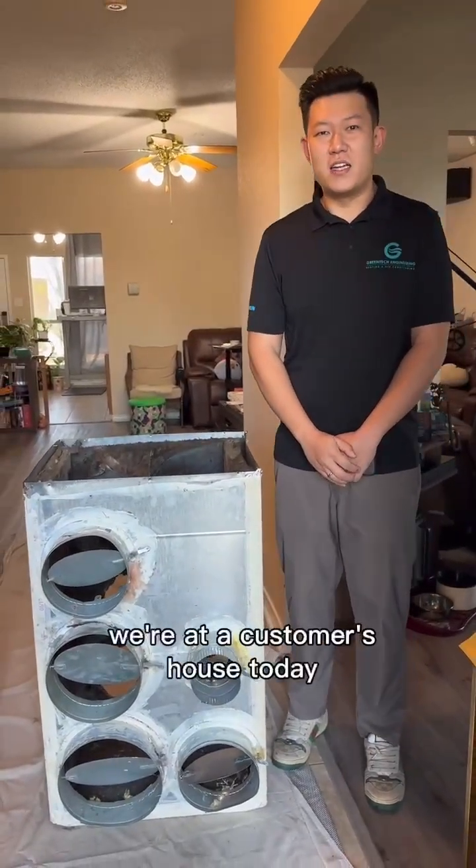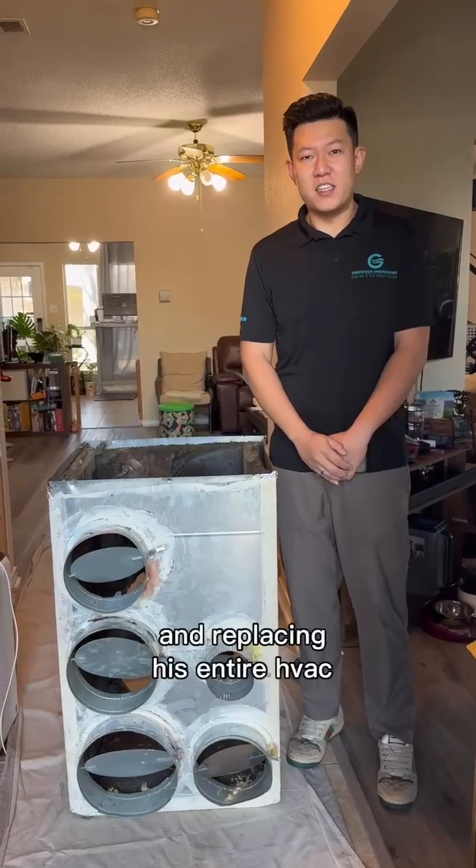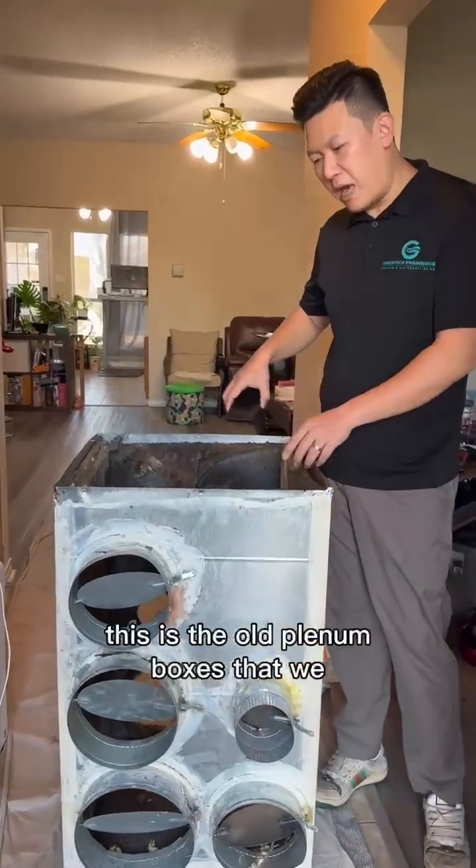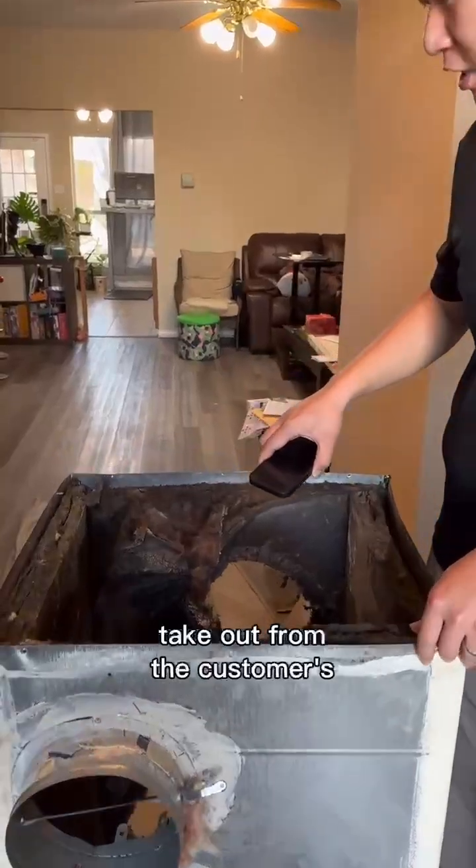Hi, this is Lucas with Green Tech Engineering, HeDNA. We're at a customer's house today replacing his entire HVAC system. If you want to come take a look, this is the old pendant boxes that we take out from the customer's house.